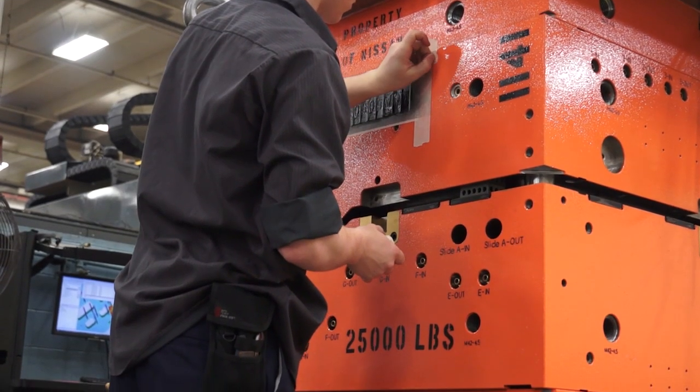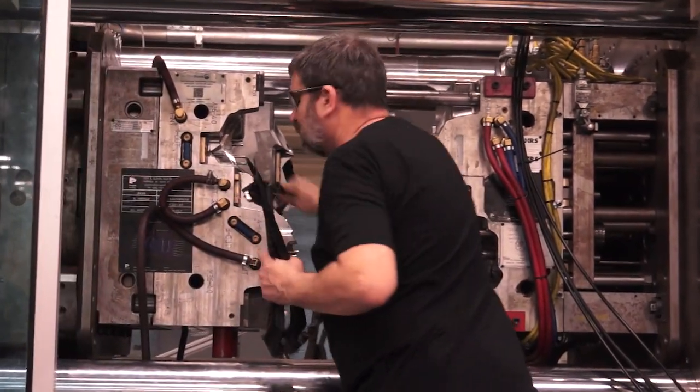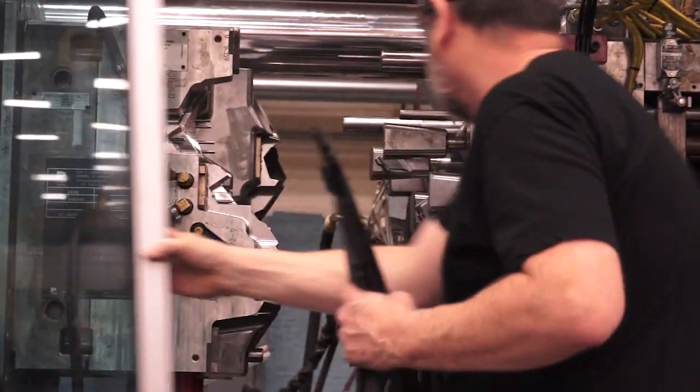What Proper U really signifies is an educational program for our associates to feel that there's growth potential, to feel that there's a way to move up and interact with all levels of the company, including senior level management. Here at Proper, we've taken our associates off the floor where they've actually learned the physical aspects of the injection mold, and we're transferring that into a five-phase program where they'll go and learn how to engineer that tool.